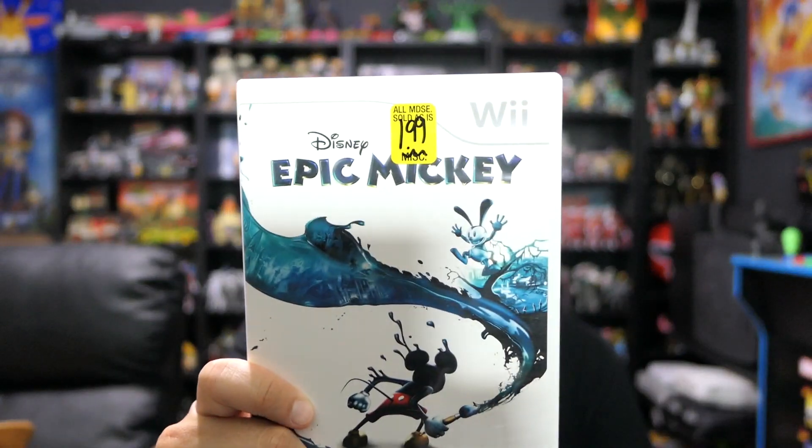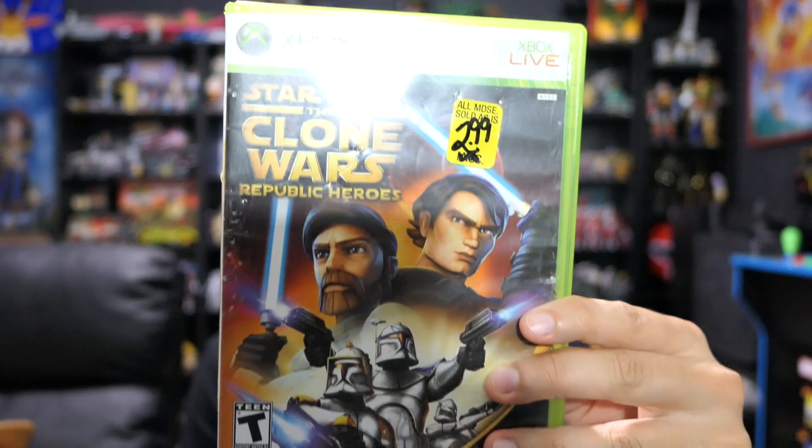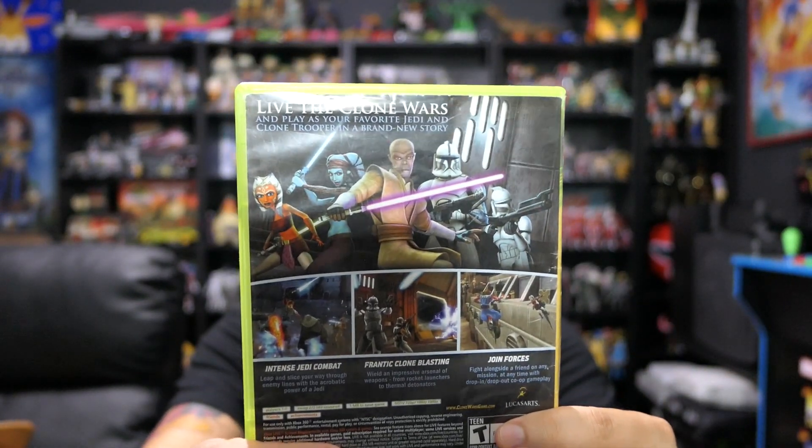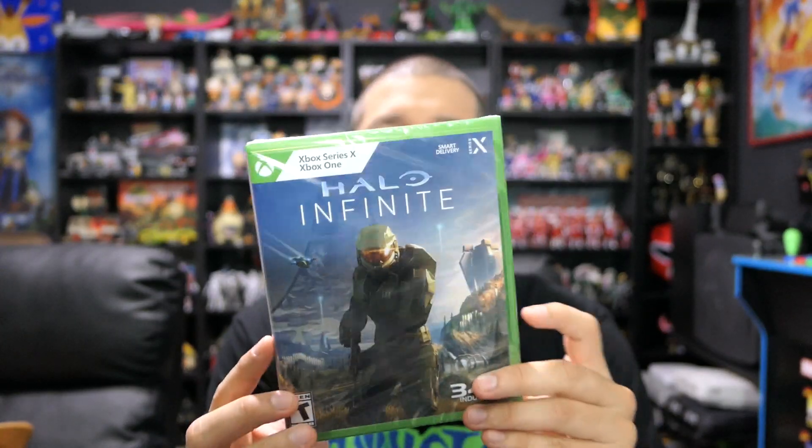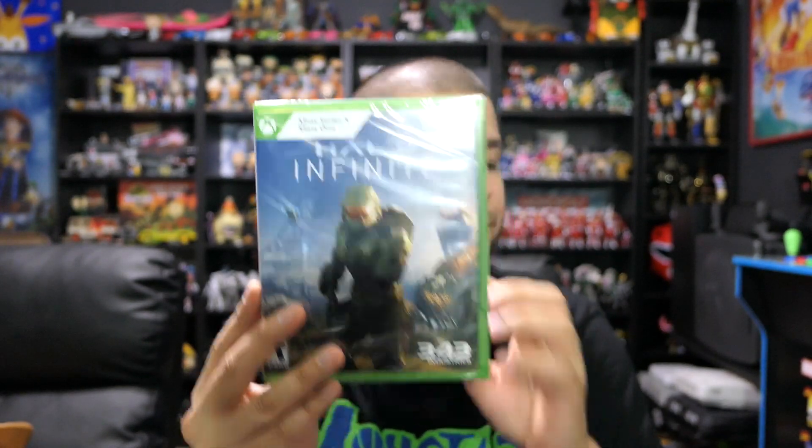Moving on, we have two video games that I thrifted. We have Epic Mickey on the Nintendo Wii — I got this one for two bucks at the thrift store, can't beat that. I have Epic Mickey 2 already so I needed Epic Mickey 1 to complete that collection. And we have Star Wars: The Clone Wars Republic Heroes for Xbox 360 — haven't played this before, but for $2.99 I wasn't going to pass that up. Also picked up Halo Infinite at some point as another thrift store find.